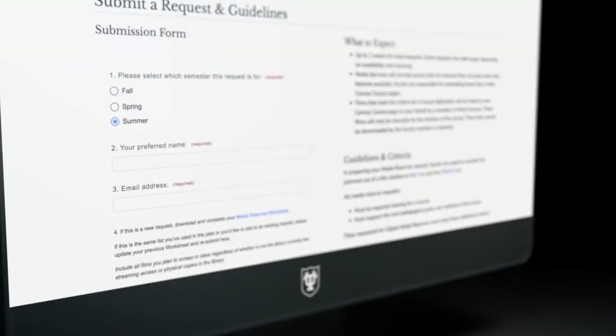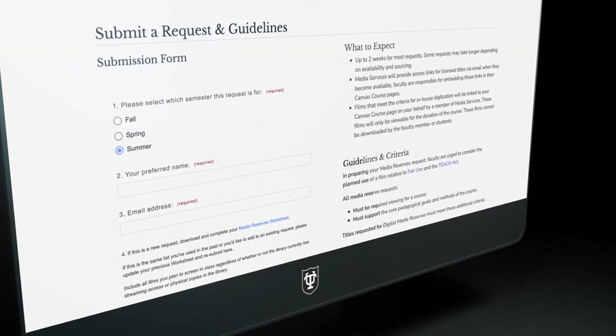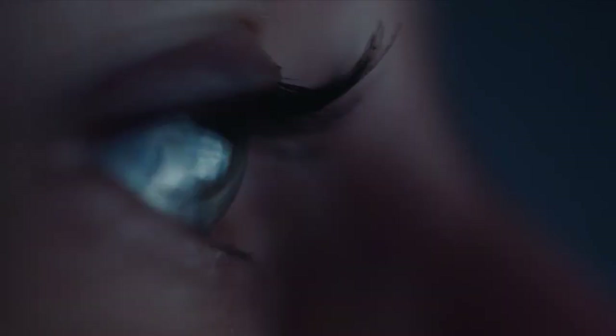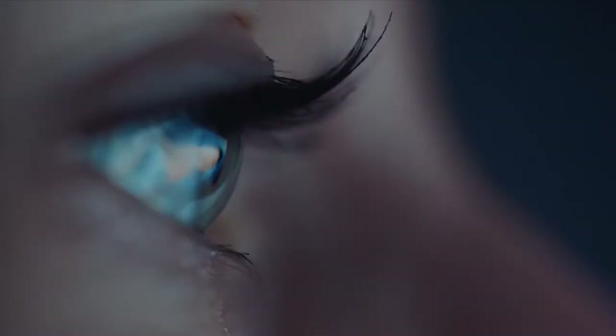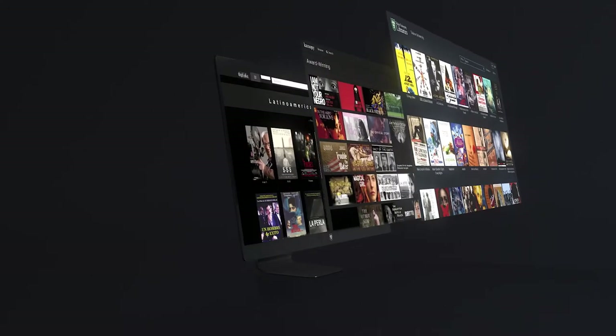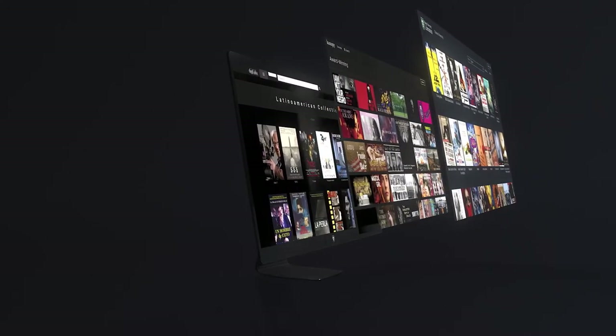When you fill out your reserve request form, simply include all the titles you plan to screen in class, regardless of whether we currently have access or not. The media service team has a rigorous workflow in place to verify expiration dates and flag titles for renewal as necessary, as well as to comb through all streaming access options available to us.